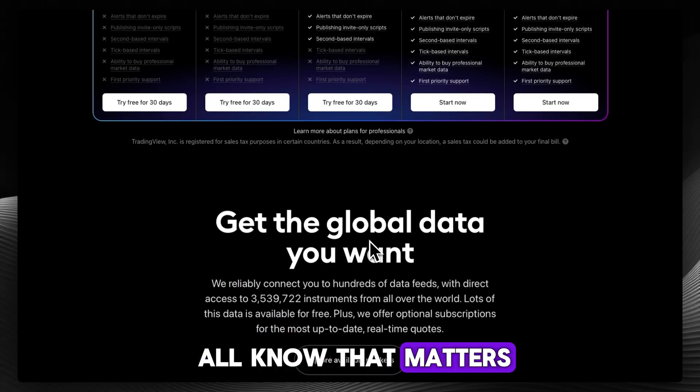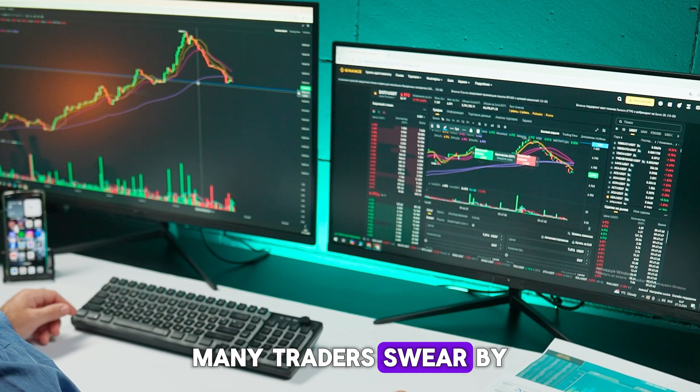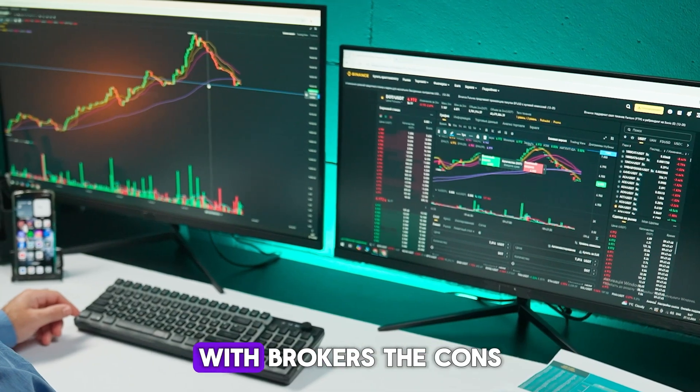We all know that matters. On the pros side, it's intuitive, lightweight, and runs in any browser. Many traders swear by its reliability and integrations with brokers.